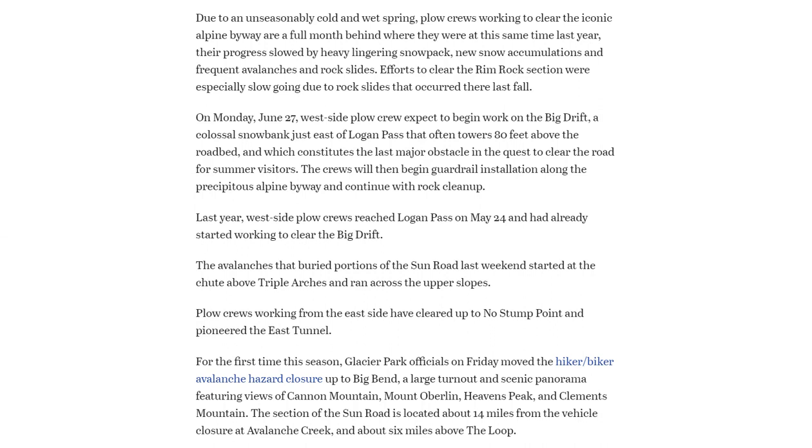This Monday, June 27th, west side plow crews expect to begin work on the Big Drift, a colossal snowbank just east of Logan Pass that often towers 80 feet above the roadbed, which constitutes the last major obstacle in the quest to clear the road for summer visitors. The crews will then begin guardrail installation along the precipitous Alpine Byway and continue with rock cleanup.